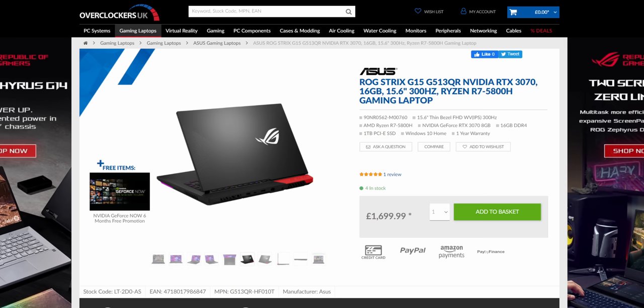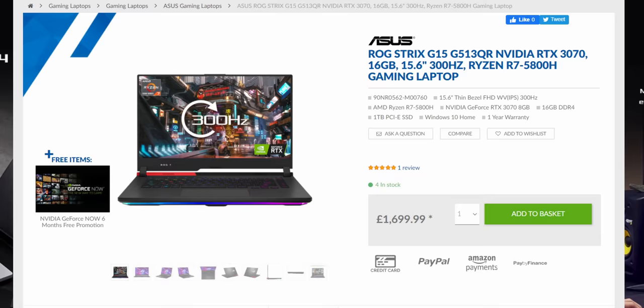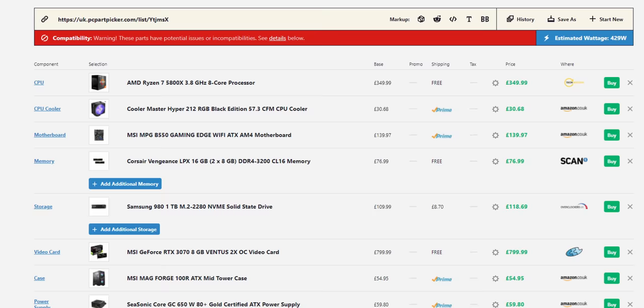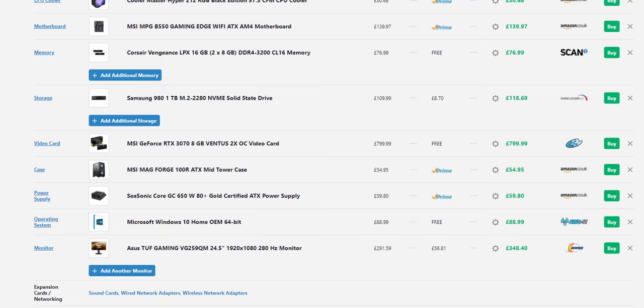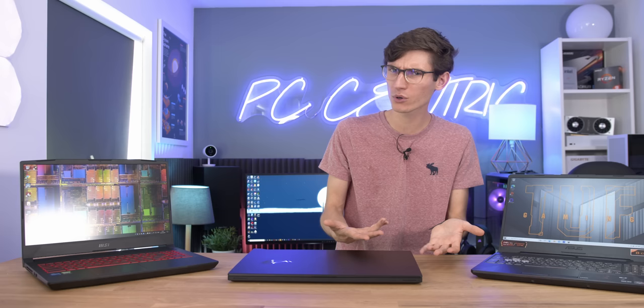Take this Strix G15 for example — it's £1,699 for the whole thing, which includes a 300Hz display. It's in stock, and you can buy it today. Price up the equivalent package from PC Part Picker and it's almost £2,100, and as you might have guessed, that GPU isn't in stock either. Granted, that is including a standalone display, but then again a laptop also has a battery and a keyboard, so I guess they sort of even out. Put simply, in 2021 a gaming laptop offers brilliant value for money.